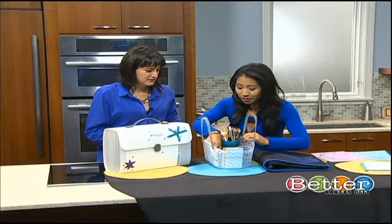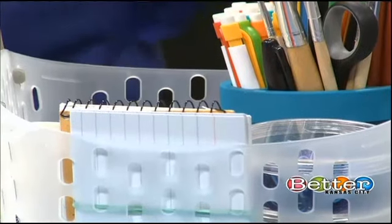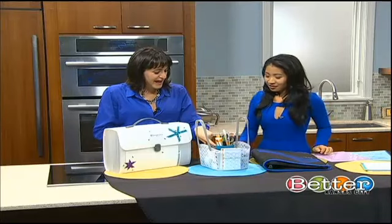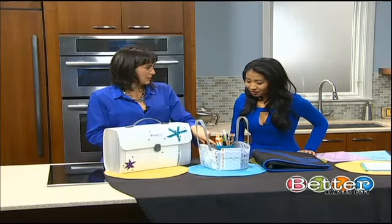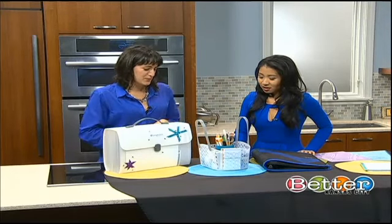There are some rubber bands in here that can actually keep everything tied down so things aren't wiggling all around as they're running around with it. And this caddy is actually a repurposed toothbrush holder — so you can get creative. You don't have to break the bank here.